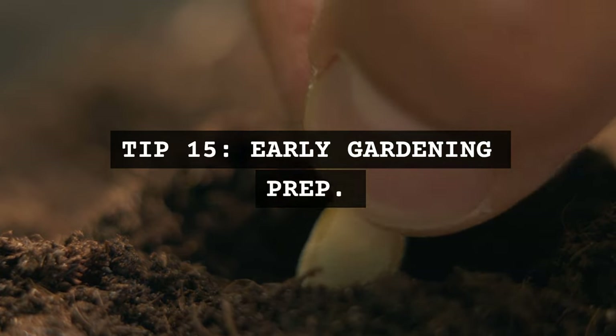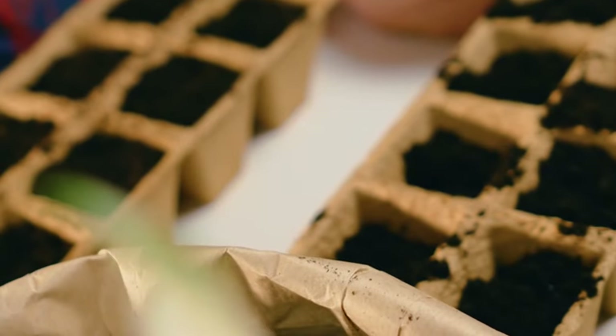Tip 15: Early gardening prep. Buy seeds and gardening supplies in bulk or on sale. Early preparation can lead to savings.